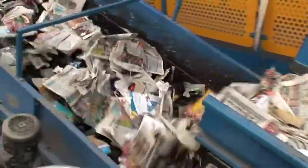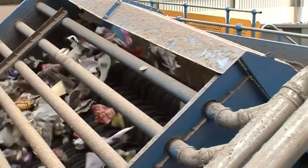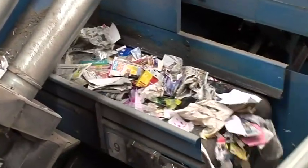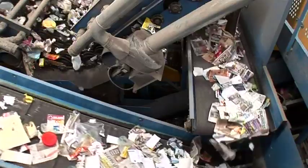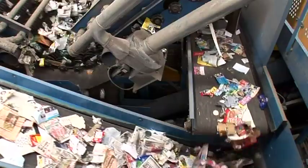Then newspaper is removed. The second stage is what we call the v-screen, which is designed to take off the clean paper, the flat paper — telephone directories, yellow pages, things like that. They go into a second manual sorting room where the paper objects are removed. In order to take the glass out, it is smashed into little pieces. The glass basically goes through a bottle breaker and gets crushed down to a size where it will fall through the gaps.